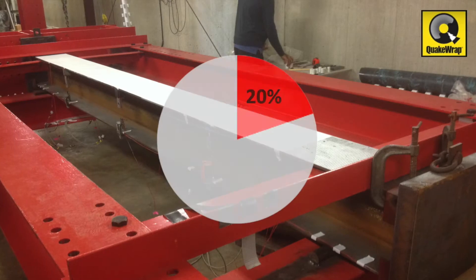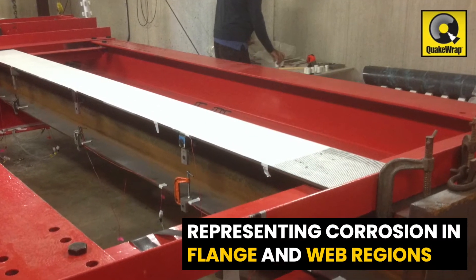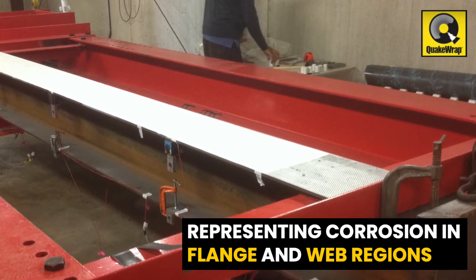The test subjects were machined to remove between 20 to 80 percent of steel, representing assorted levels of corrosion damage in both the flange and web regions.